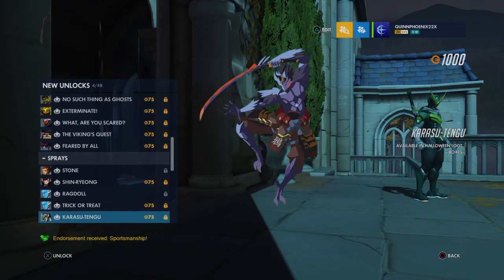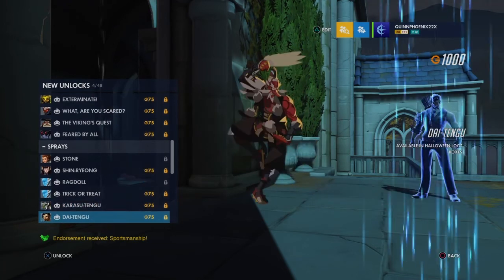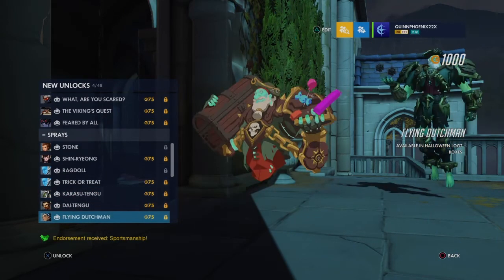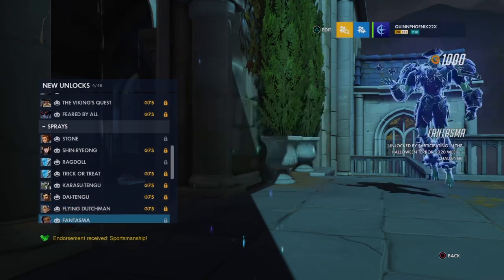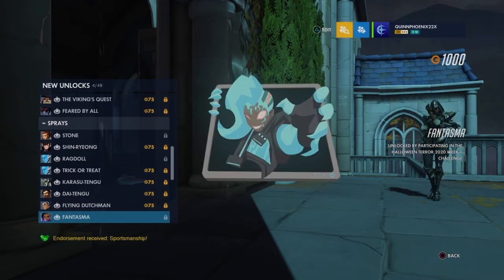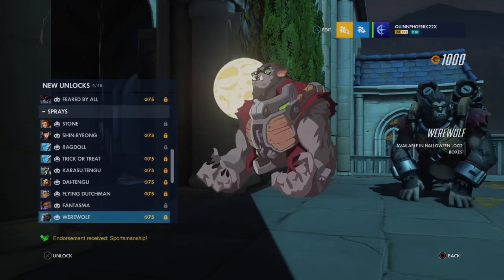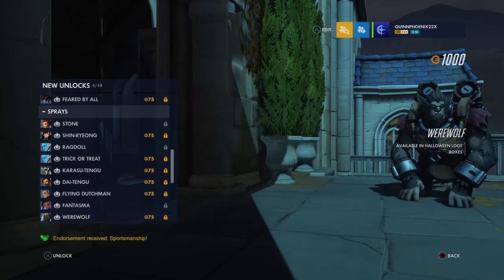Genji spray — don't care for it. Hanzo — don't care. Flying Dutchman spray — Davey Jones vibes. Phantasma spray — I guess someone's supposed to be a phantom within the system, one of those scary internet bug glitches. And oh my god, I love the Winston werewolf spray — that spray is amazing.